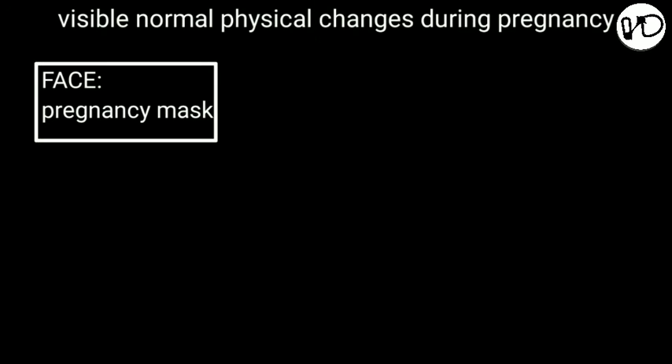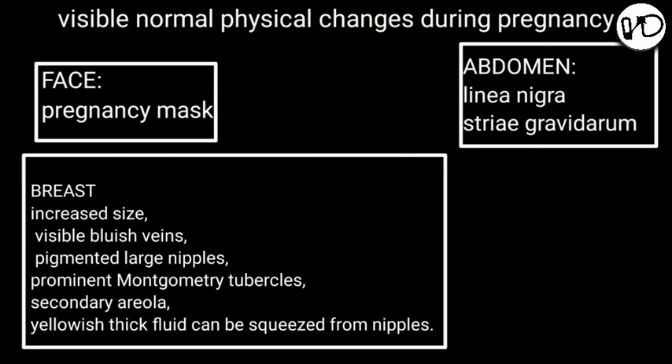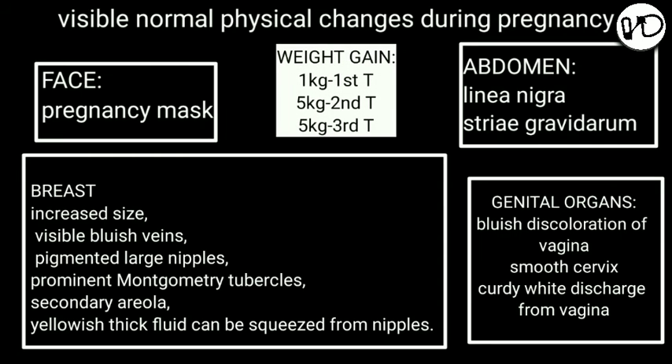To summarize, the normal changes seen during pregnancy are as follows. On the face: pregnancy mask. In the breasts: increased size, visible bluish veins, pigmented large nipples, prominent Montgomery's tubercles, secondary areola, and yellowish thick fluid that can be squeezed from the nipples. In the abdomen: linea nigra and striae gravidarum. In the vagina: bluish discoloration, softening of the cervix, and curdi-white discharge. Regarding weight gain: 1 kg in the first trimester and 5 kg each in the second and third trimester — approximately 11 kg total — is normal.